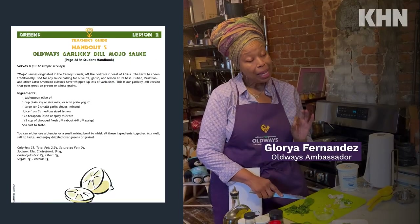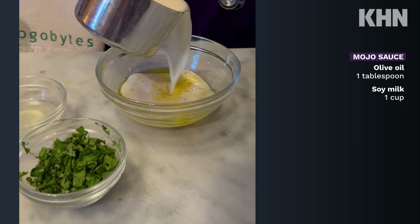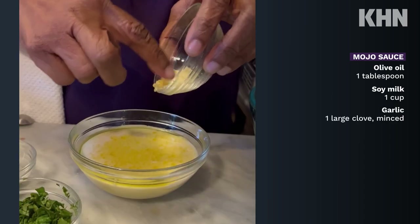Today, I'm going to be making an adaptation of Old Ways Garlicky Dill Mojo Sauce. I'm going to be using cilantro instead of the dill because that's my favorite.